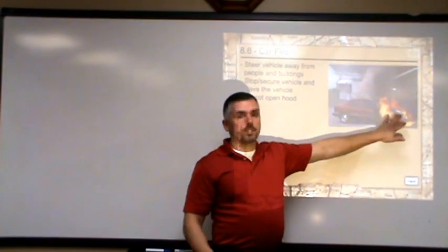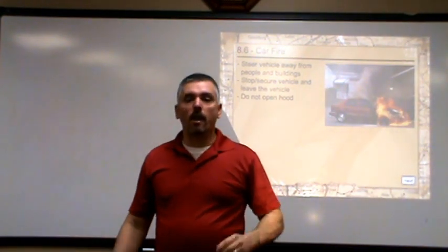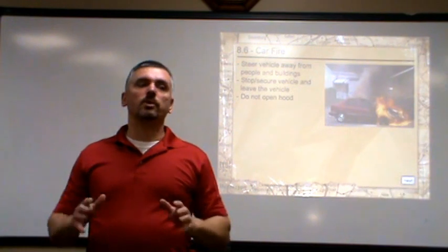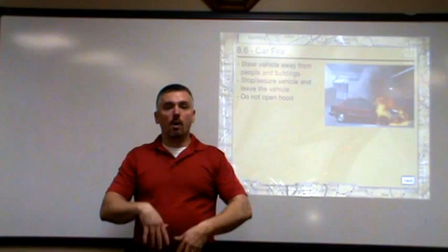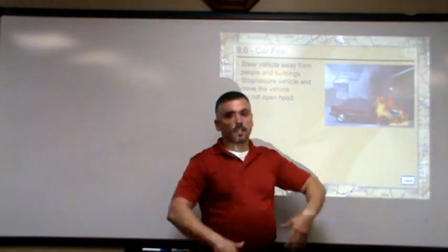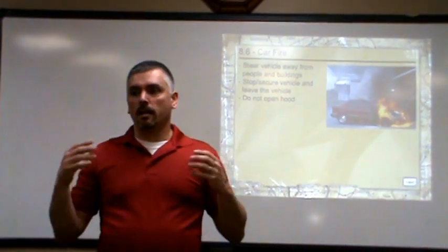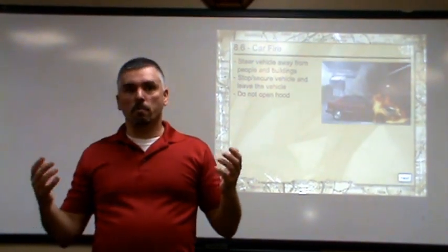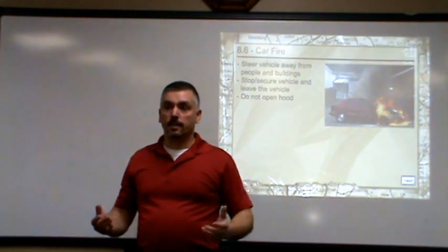Anytime you see smoke coming out from underneath your hood and you suspect that you have a fire, the last thing you want to do is open that hood. Leave that hood closed until the smoke stops, because if you open that hood, the flames are going to grow and get bigger, the fire is going to do more damage and it's going to be a much larger bill for you to pay.